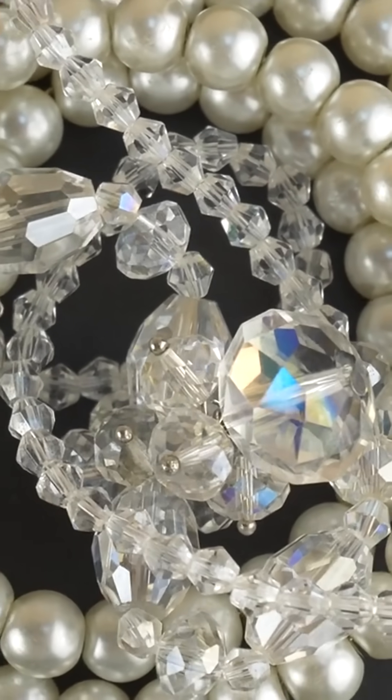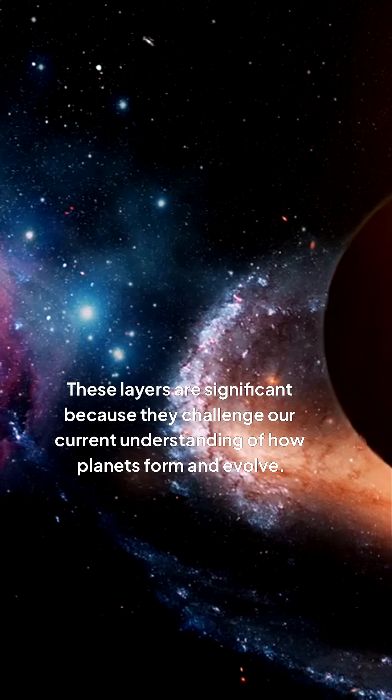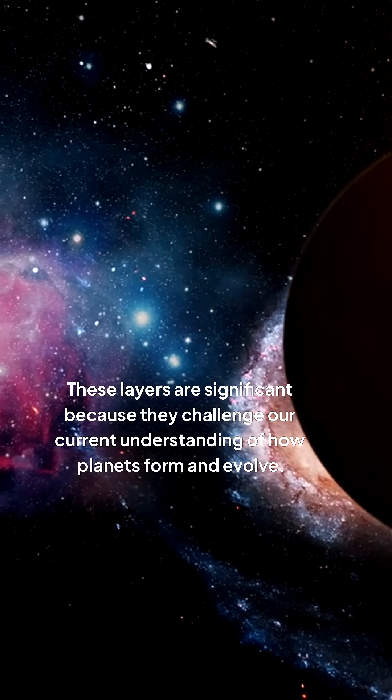But one of the most intriguing features of Mercury is its mysterious diamond layers. These layers are significant because they challenge our current understanding of how planets form and evolve.